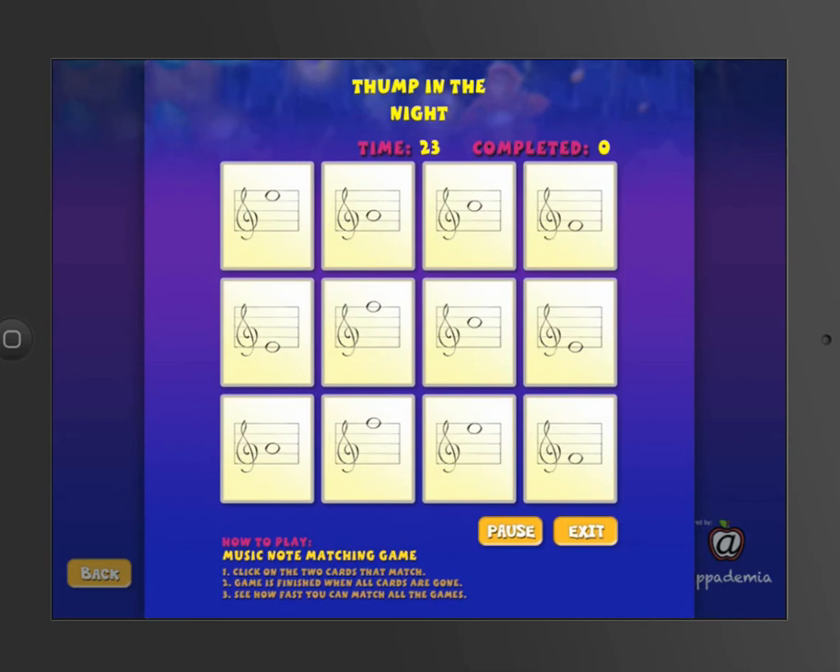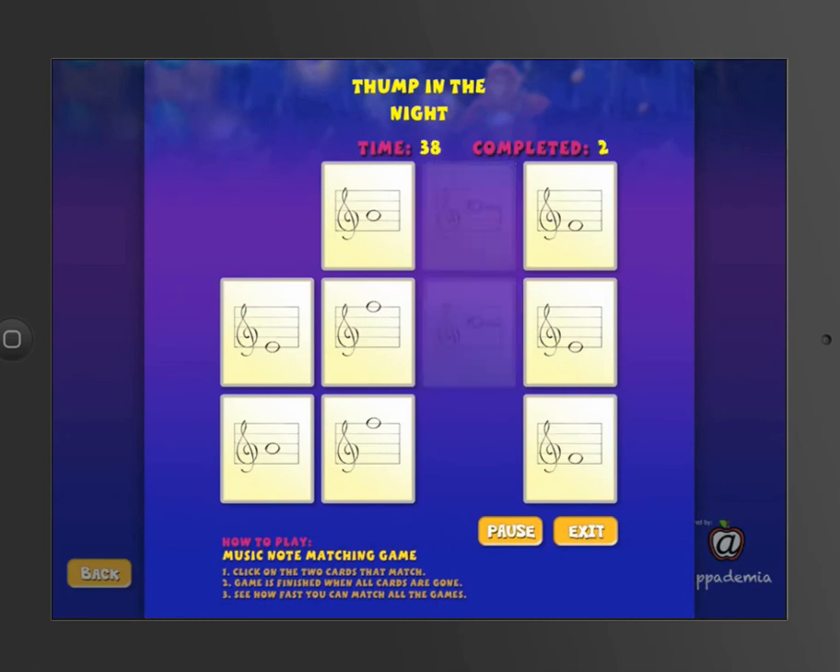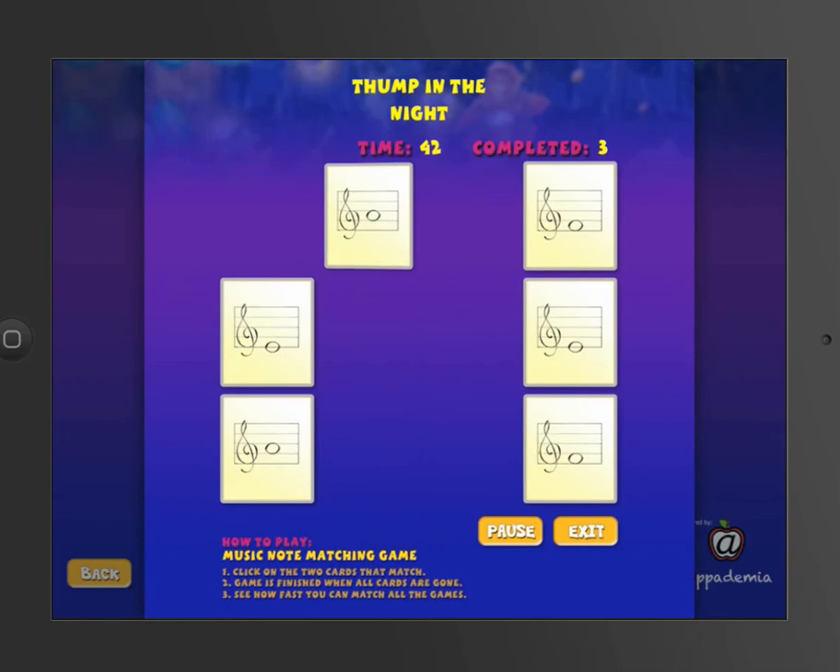They figure it out on their own, which makes it stick even longer and better. All they have to do is tap on it. If it's the correct match, it will have disappeared. But if it was wrong, it will flip back around and they get to try again. The challenge is to see the quickest amount of time they can make all their matches.